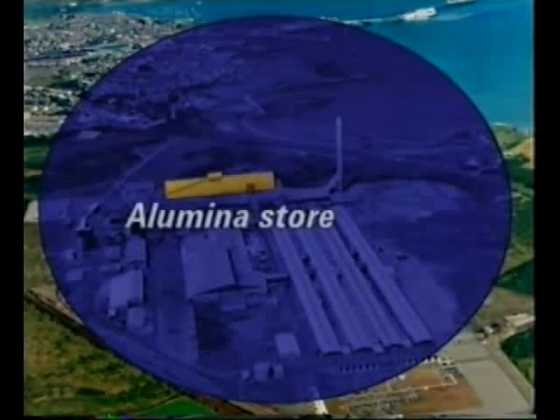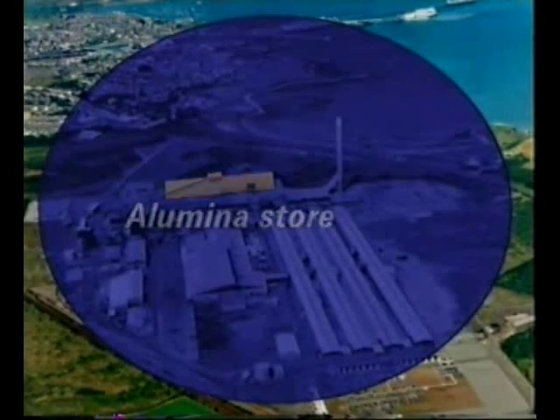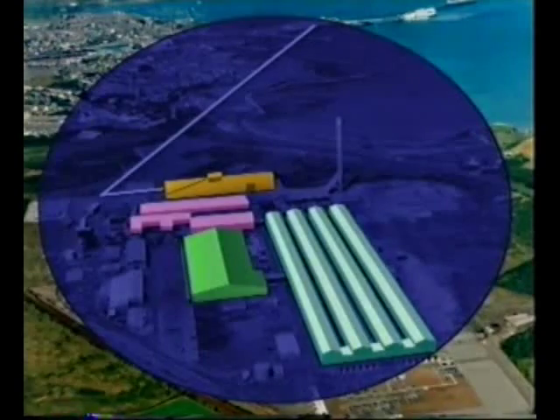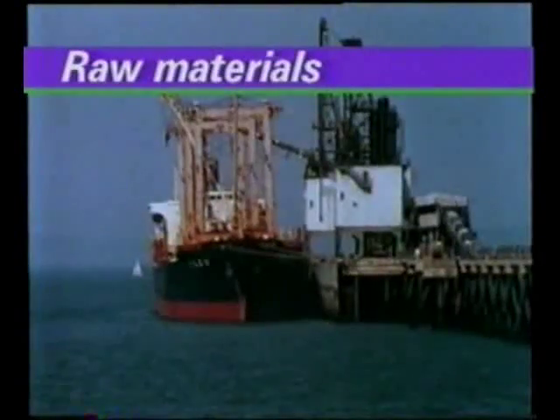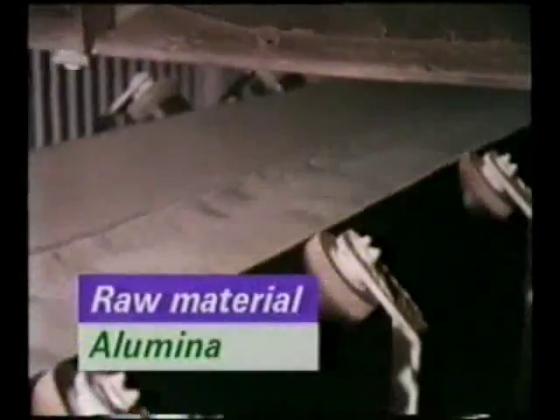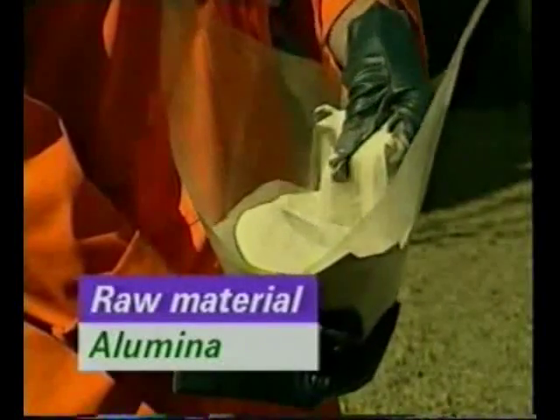Aluminium oxide, often called alumina, is stored here, fed by an underground conveyor belt from the docks. This white powder is alumina, and the aluminium is extracted from it. Alumina is imported from Jamaica, Ireland and Spain, where it has been purified from bauxite ore.